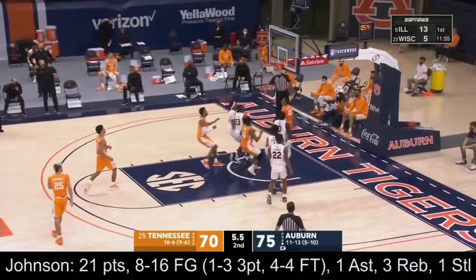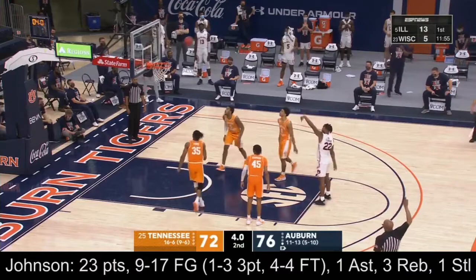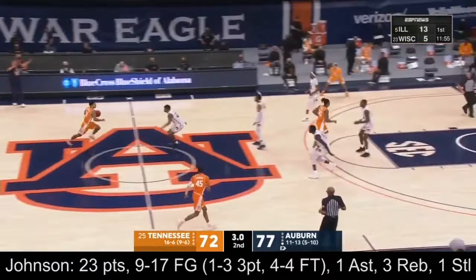Johnson will go for the two this time, five-point-three to go. And they're all on their feet now at Auburn Arena. Six-and-oh in outlived games — the Tigers are able to finish a close one. They upset Tennessee 77-72.